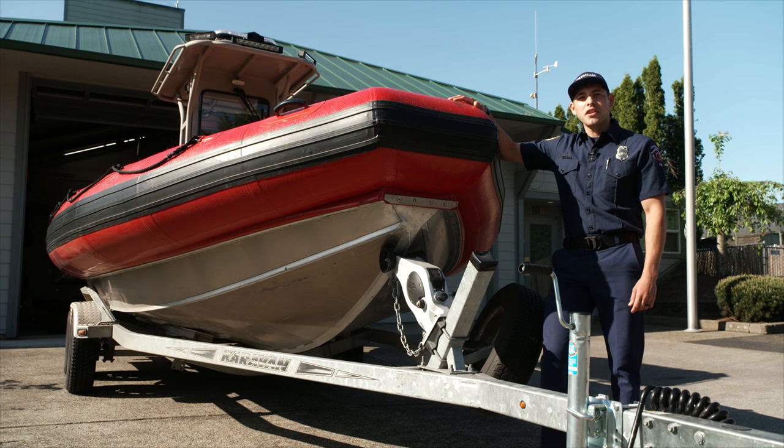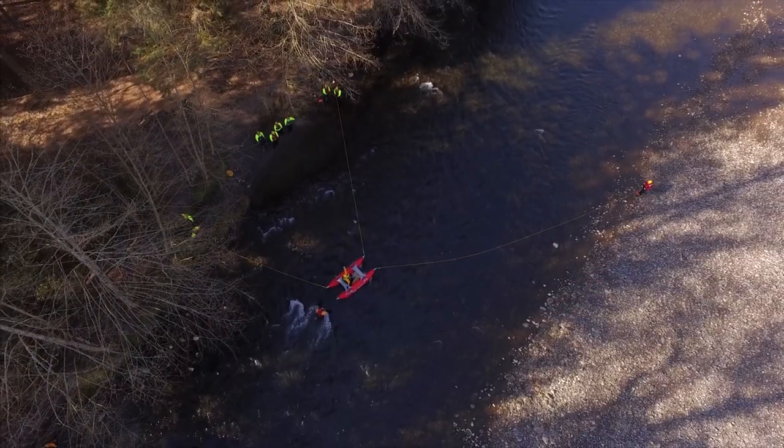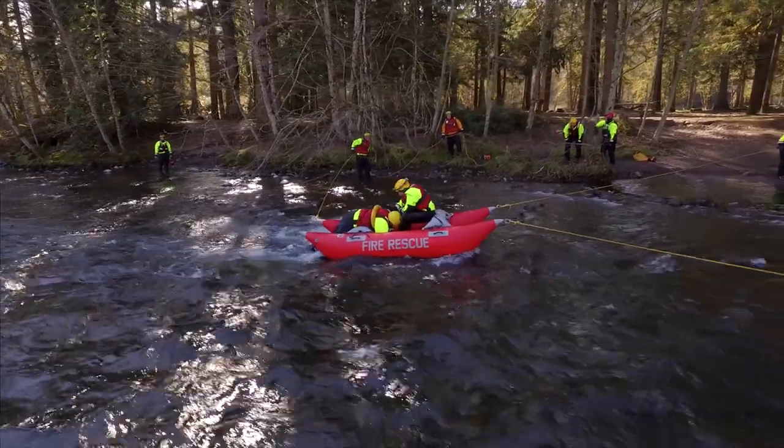Some parts of the river are too shallow, even for this boat. So for those areas we have special rafts and techniques that we can use in the shallow parts of the river to reach someone who is trapped by the water.